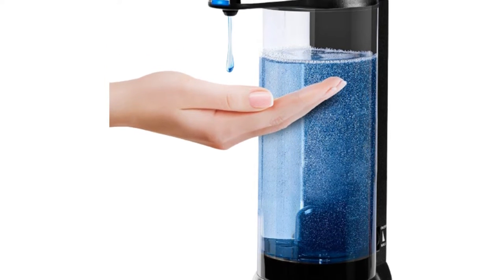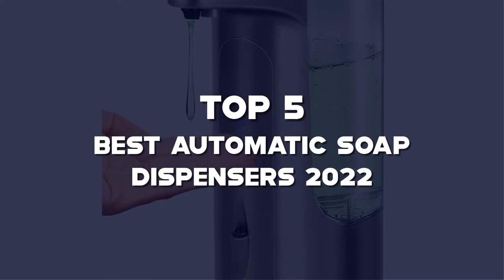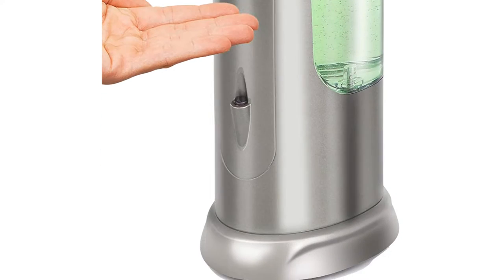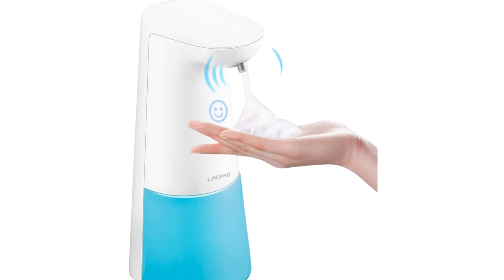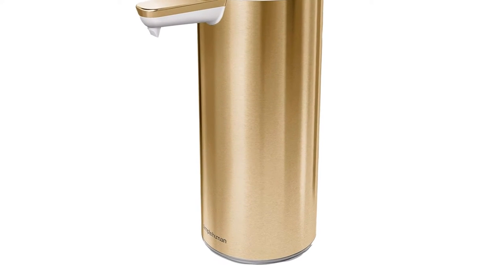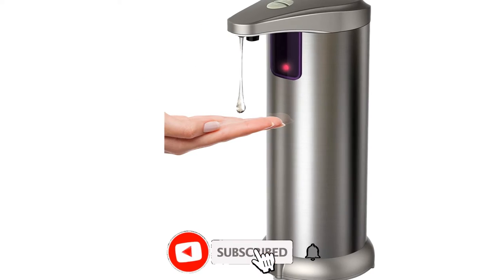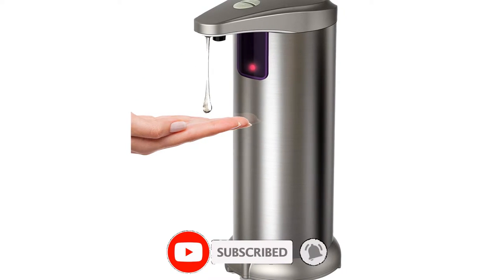Hello guys, I've made the list of the top 5 best automatic soap dispensers 2022 that are available on the market. I made this list based on my research. If you would like to see additional information and updated prices, be sure to check out the description below and subscribe to get more reviews. Let's get started with the video.